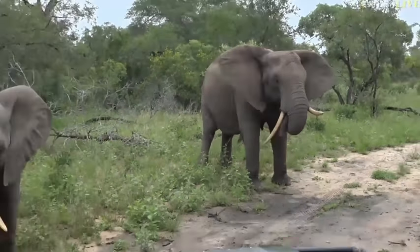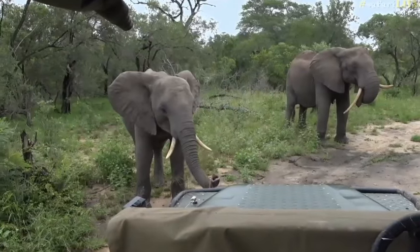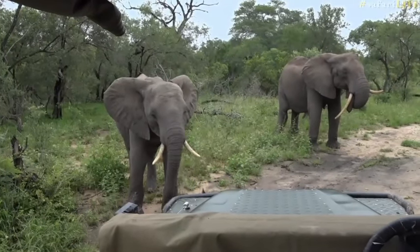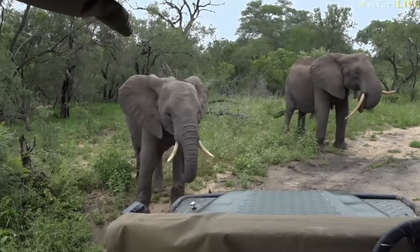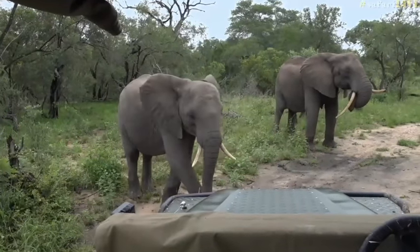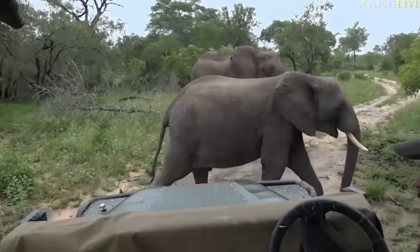Isn't it incredible just to be in amongst them all? I can't describe the feeling that you get when you sit amongst them — there's all these bits of movement around you, there's feeding, there's trunks and ears, and it is quite something to be a part of this.